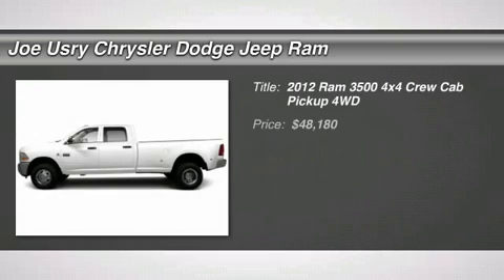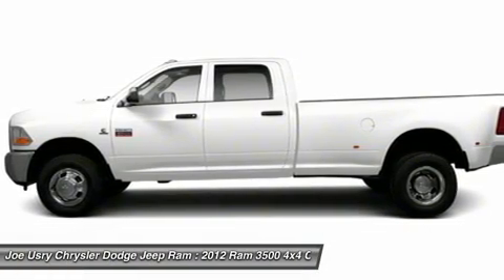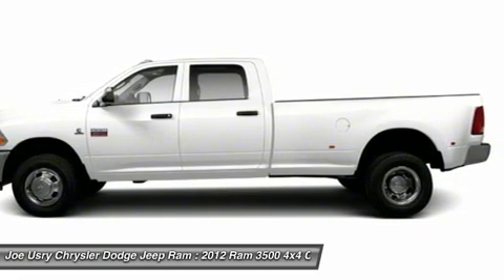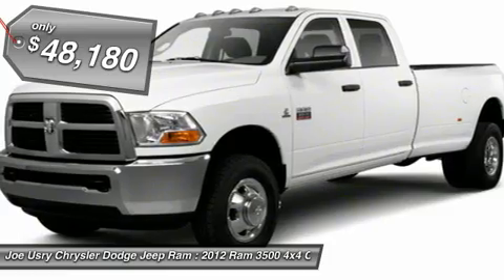The 2012 Ram 3500. The Dodge Ram 3500 is a solid option for truck buyers in need of hauling capacity and serious towing. With names like Hemi and Cummins under the hood, there is plenty of muscle to back it up, and it is priced below $50,000. Here are some of this vehicle's great options.